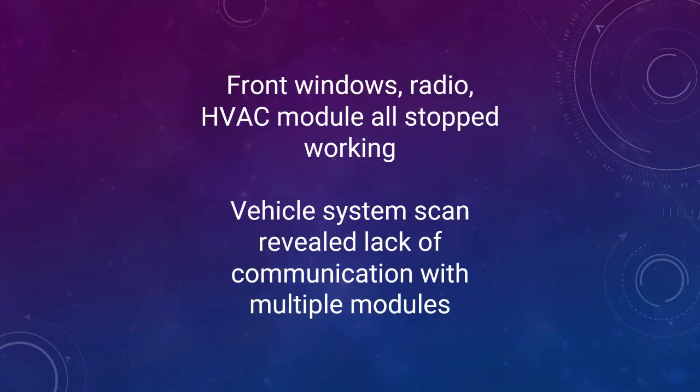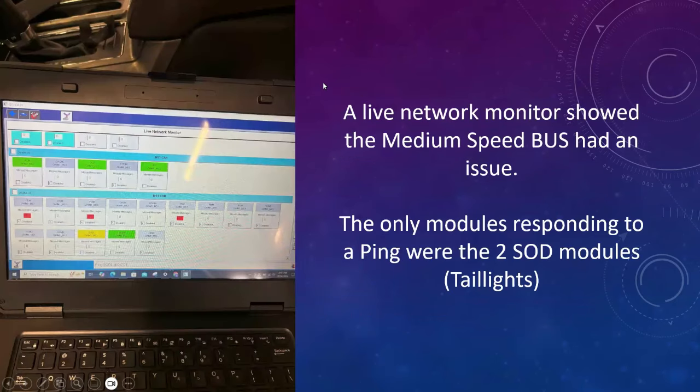When we scanned it, it revealed exactly that — a loss of communication with multiple modules. There are codes relating to communication between modules, a loss of communication, lots of functions in the vehicle that are not working, and you have missing modules that just aren't showing up on the vehicle scan. Now this thing is a Platinum Edition truck, so it's fully loaded with all the bells and whistles — a lot of modules — and that can make things trickier because I don't know what's equipped and what's not equipped right off the bat.